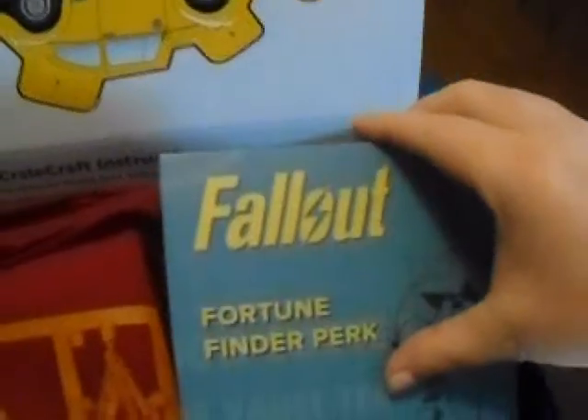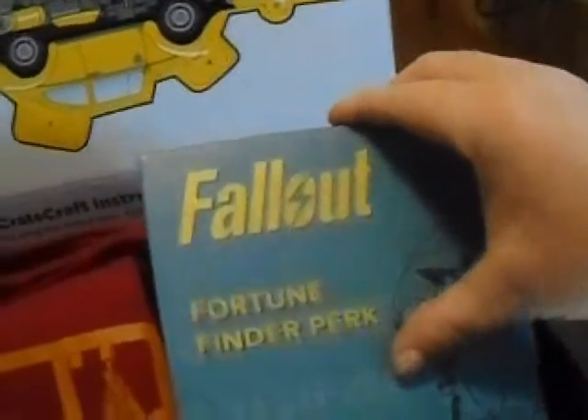Then you get a Fallout Find-O-Peak thing. You get a t-shirt with some — maybe it's a Bumblebee thing. I don't know.